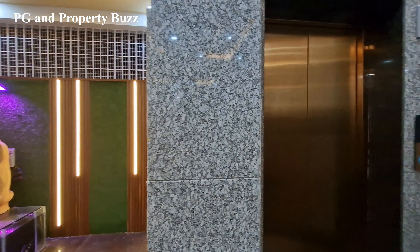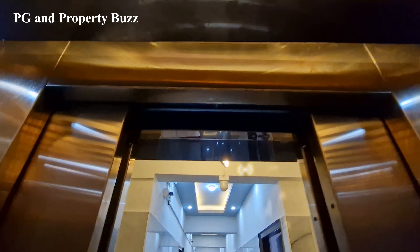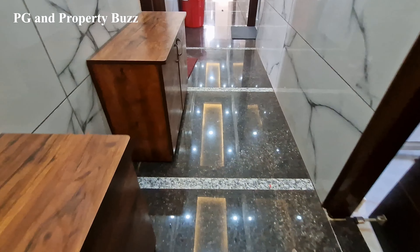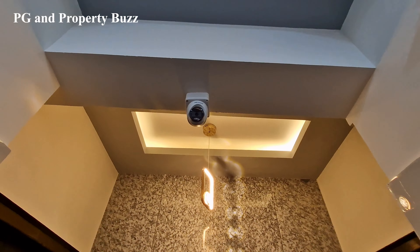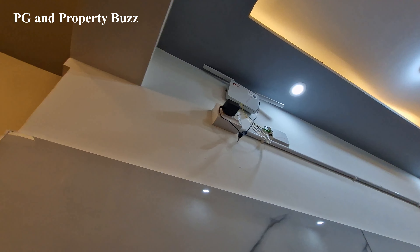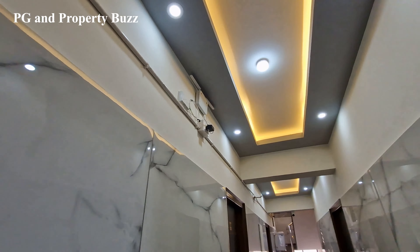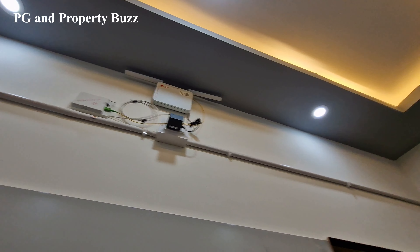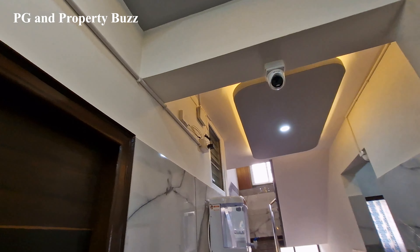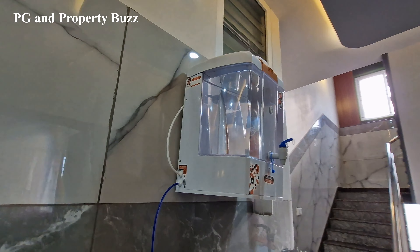We go up and look at the rooms. You can see the corridor from the lift — it's very neat and clean. There is CCTV surveillance in the corridor. On each floor there will be three Wi-Fi routers for good connectivity. There is also a water purifier on the floor.